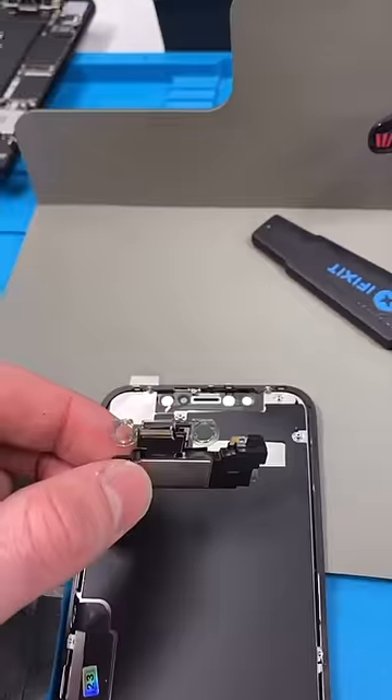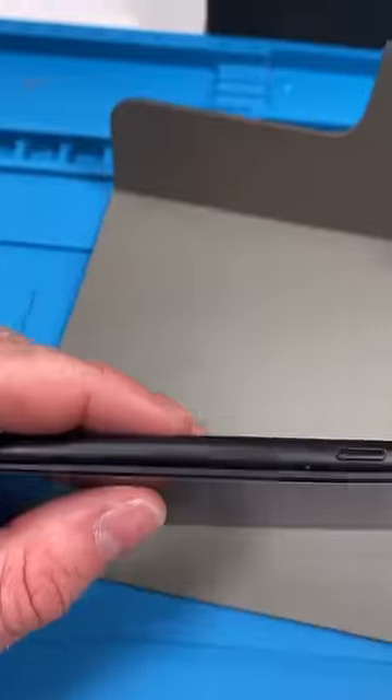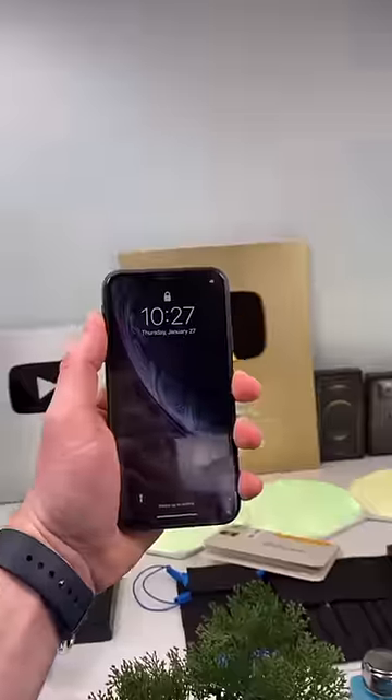Tighten the vibration motor. Transfer over the earpiece speaker. Reprogram. New seal. Get that crunch. And we're done — good as new.